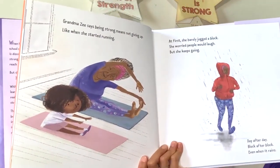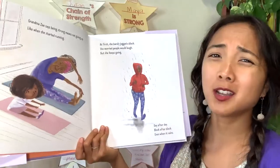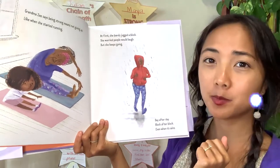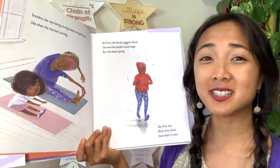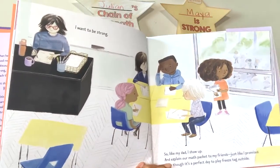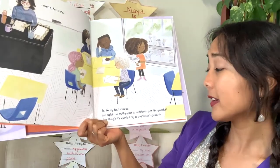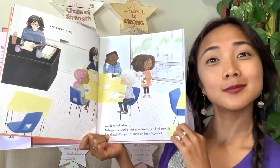Grandma Z says being strong means not giving up — like when she started running. At first she barely jogged a block and worried people would laugh, but she keeps going, day after day, block after block. Even though it's hard, she's still going to do it. Is there something hard for you that you're still going to keep trying? The narrator wants to be strong, so like her dad, she shows up and explains the math packet to her friends, even though it's a perfect day to play freeze tag outside.